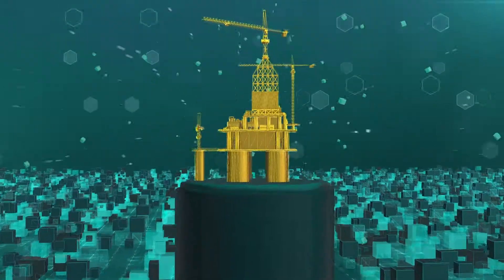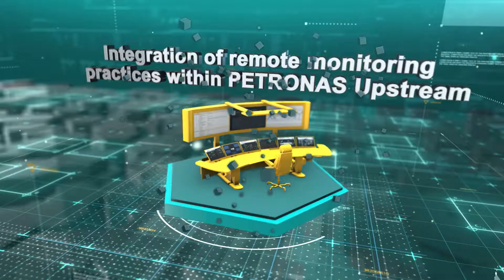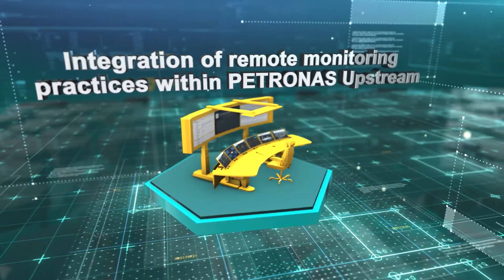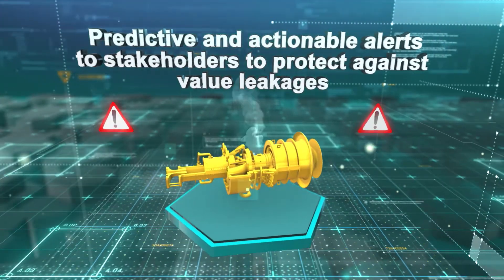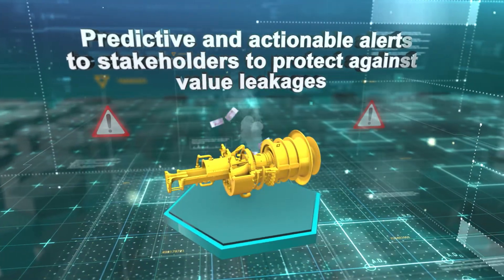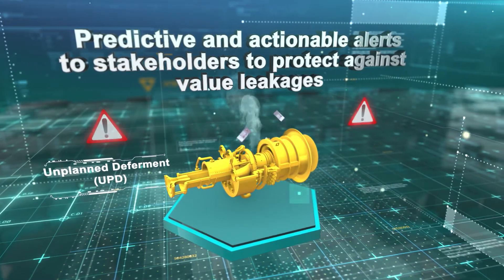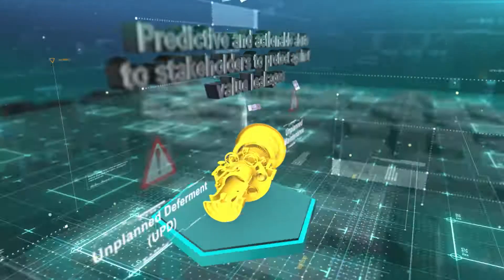The development of ProTien provides four key benefits. One, it allows integration of remote monitoring practices within Petronas upstream. Two, it provides predictive and actionable alerts to stakeholders to protect against value leakages such as unplanned deferment and unplanned maintenance.